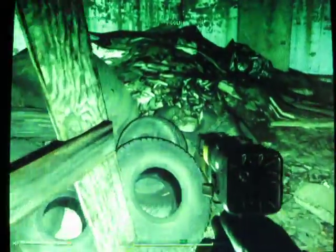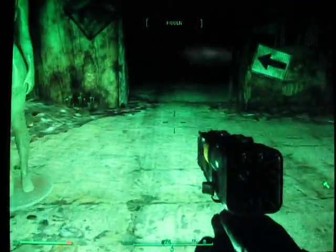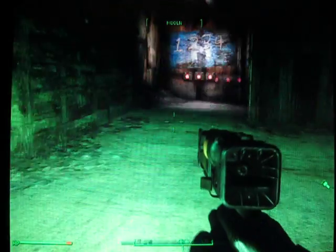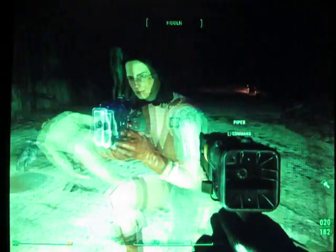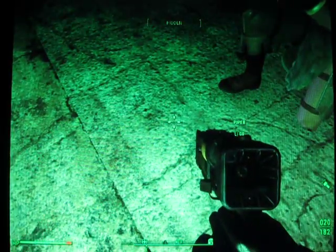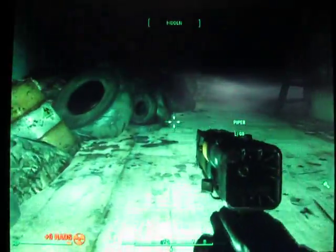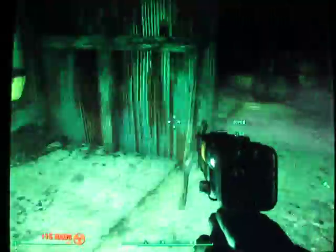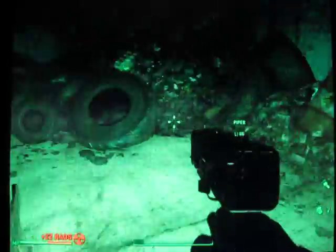Yeah, this looks nice and eerie with the lights off, but we've got a Pip-Boy for a reason. Something's not right here. I'll tell you what, you wait here for a moment. Okay, because... don't follow me in here, Piper.